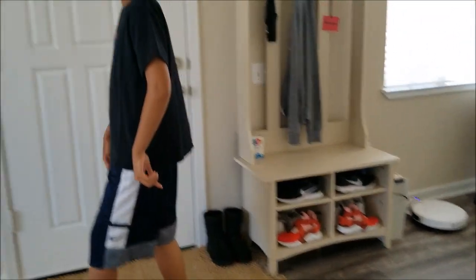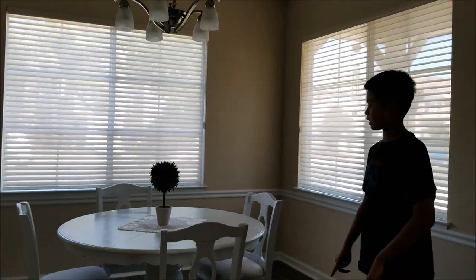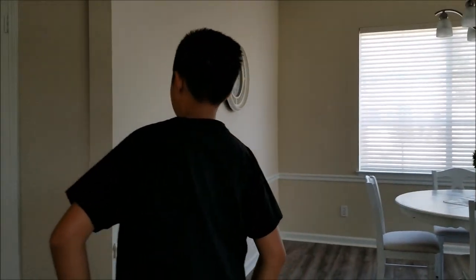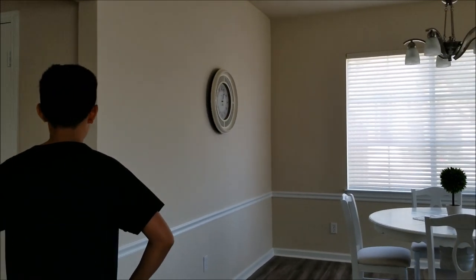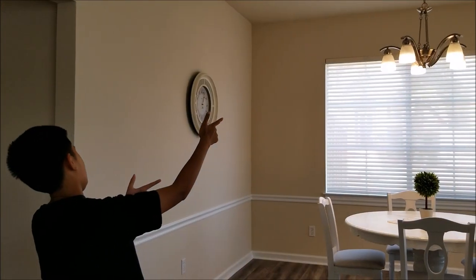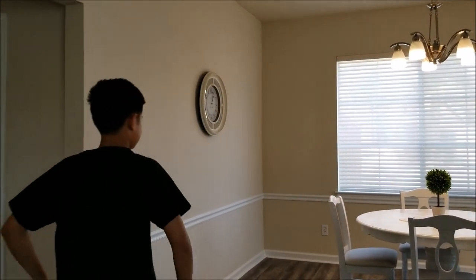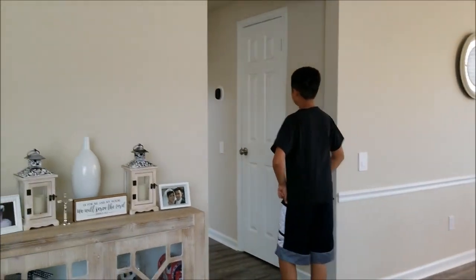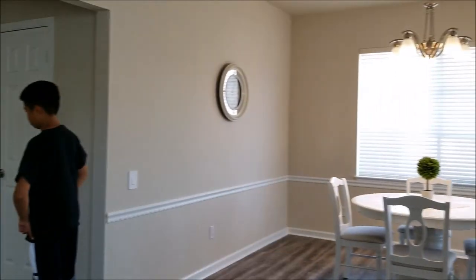Here is the dining room with four chairs, a table, a cute little plant — operated by yours truly. Let's test that: Alexa, turn on dining room. Okay yeah, operated by Alexa! Now, Alexa, turn off dining room.